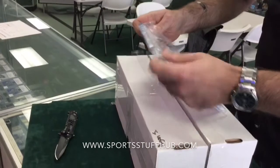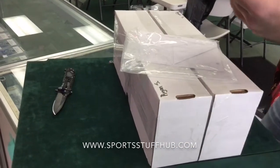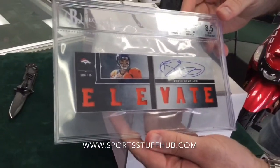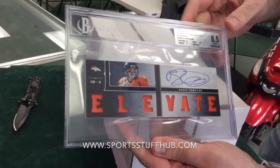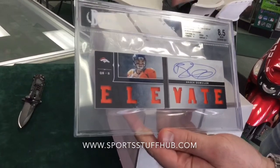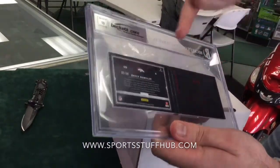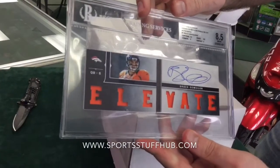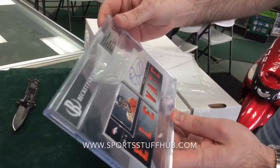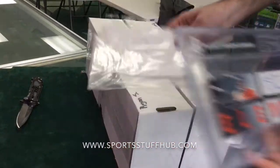I'm kind of curious how this works because I've never seen a booklet graded before. Wow, look at that. So there's our Brock Osweiler booklet from 2012 Playbook — Rookie Autograph Patch, graded an 8.5 overall, and graded 10 on the auto. This was numbered out of 99, number 12 of 99. Not a bad start to our break. I've never seen booklet cards graded like that. That's neat. I like that.